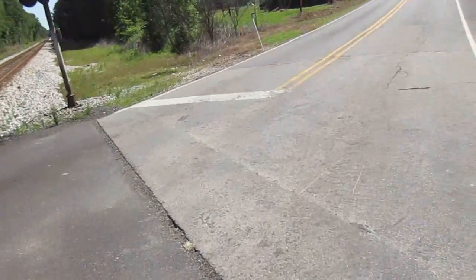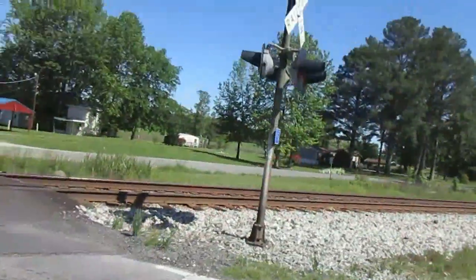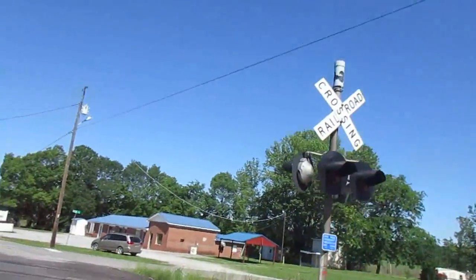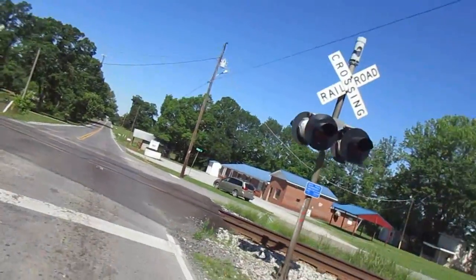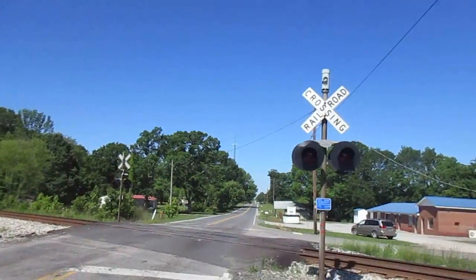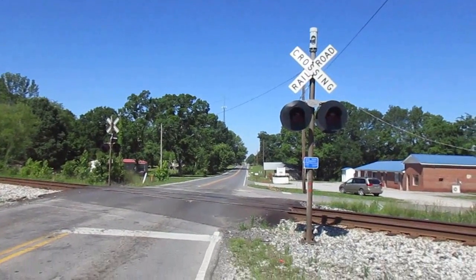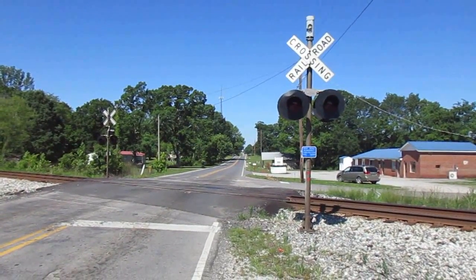So yeah, that's the Thatch Road crossing in Thatch, Alabama. It's been a while since I've done one of these, so sorry about not doing one in a while. Over and out.